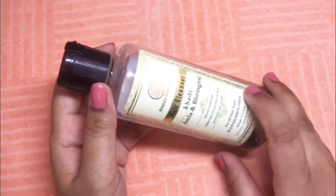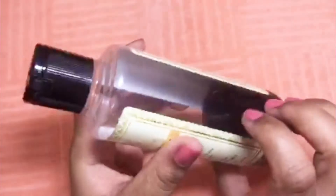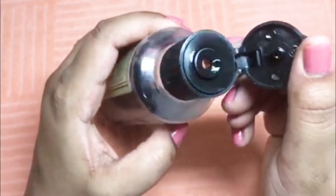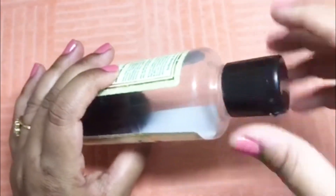This is a transparent bottle, so you can see the shampoo inside and how much is left. The color of the product is black. It has a flip cap, so you can open it and take the product out. When you are left with very little product, you can open the cap fully and take the remaining product out easily.